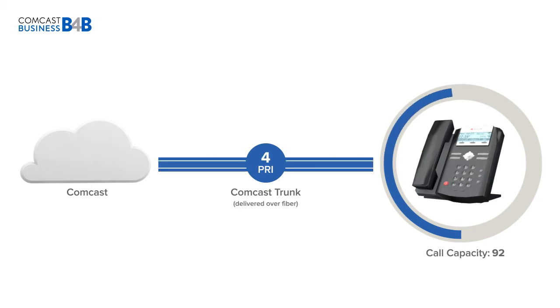However, beyond 46 calls or 2 PRIs, your system must be connected over a fiber network. With up to 184 calls at 23-call increments, PRI trunks offer excellent scaling options for when your company grows.